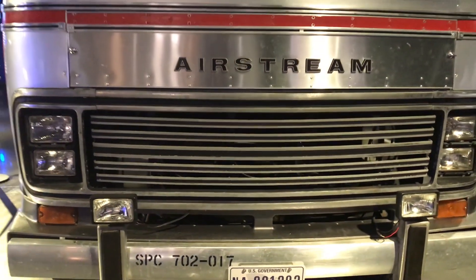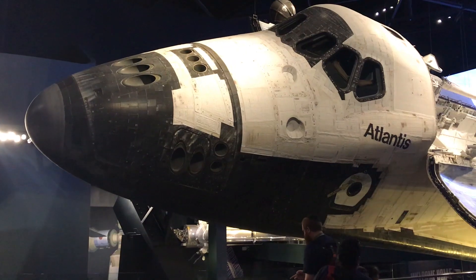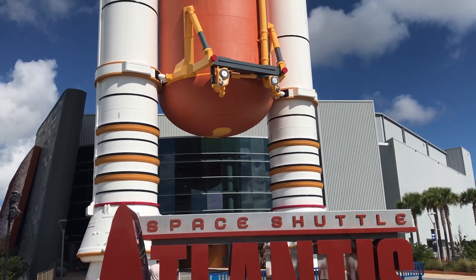The Astro Van no longer takes astronauts on the 20-minute ride to the edge of infamy. This beautiful Airstream is now retired and rests just under the Atlantis space shuttle in the Atlantis exhibit at the Kennedy Space Center in Florida.